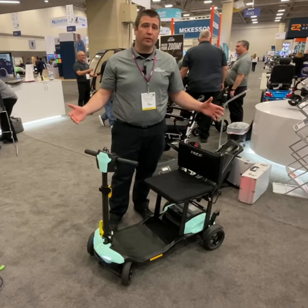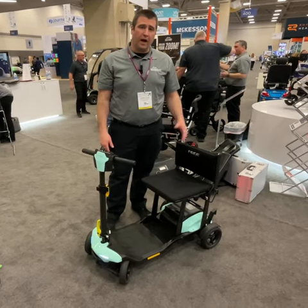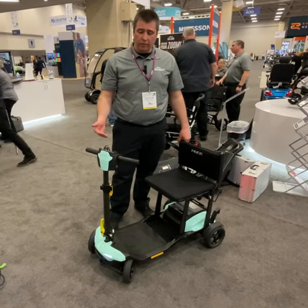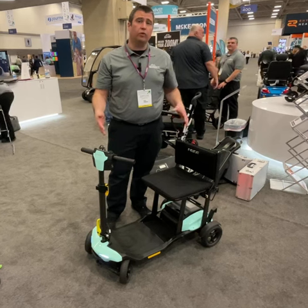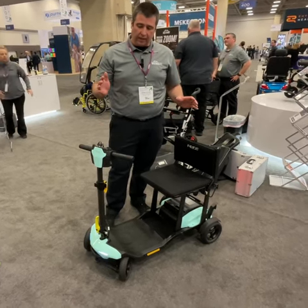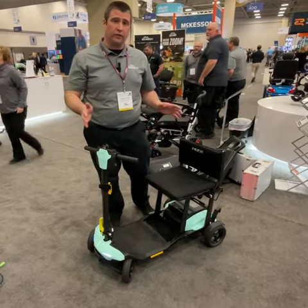Hey there. I'm here at the Pride Mobility booth at MedTrade 2024. I'm Adam from our research and development team. We have some exciting new products to show you. I'm going to show you the Gogo Super Portable. This is an upcoming product, and it's a lightweight folding scooter that folds flat.